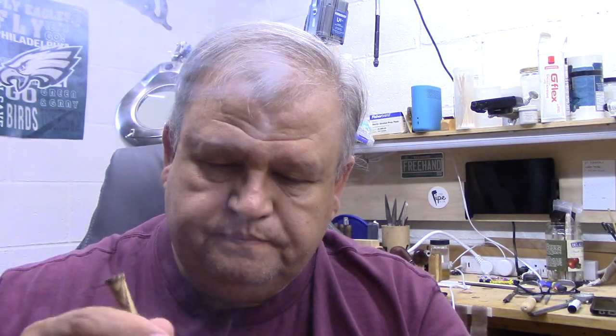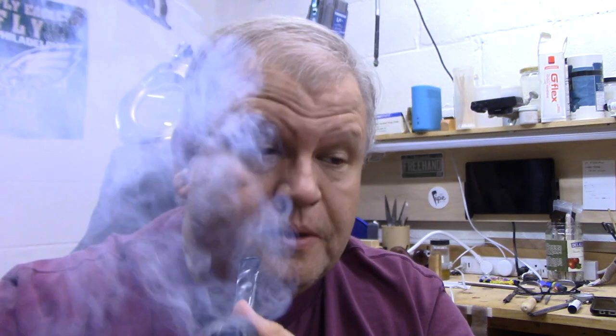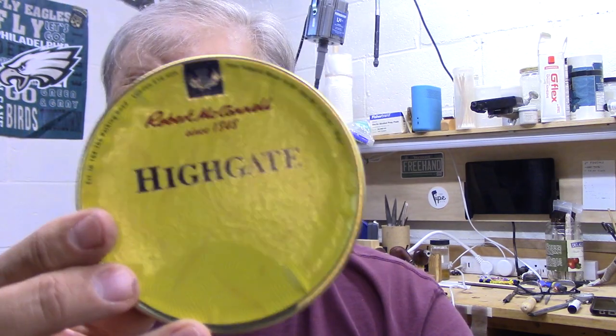This was a kind suggestion from my friend Pipes and Bees, who suggested both this Kamoi Cask 4, which I'm really enjoying. And the other one he suggested is this Robert McConnell Highgate — both came in the mail today. I haven't opened this yet, I'm tempted, but I've got so many open tobaccos right now. Pipes and Bees did a nice review of this, so I'll link to that below. Give him a sub, because he's a pretty cool guy and puts out some nice videos.